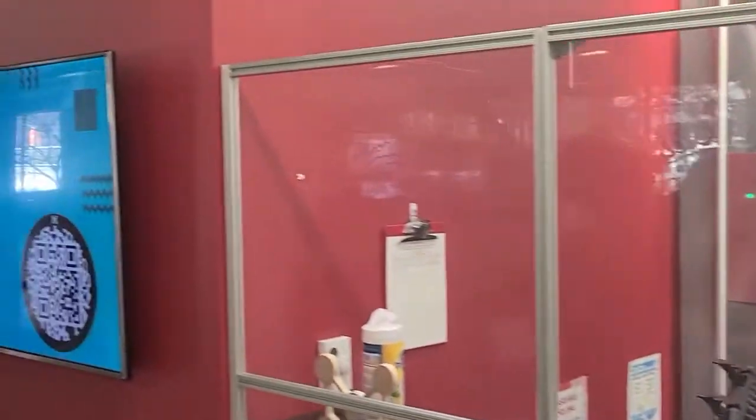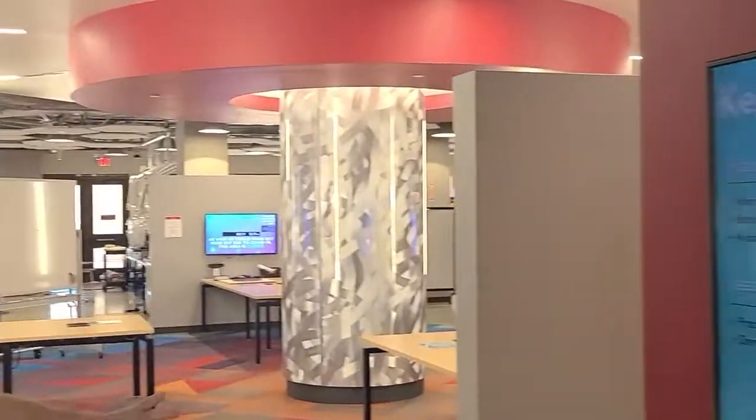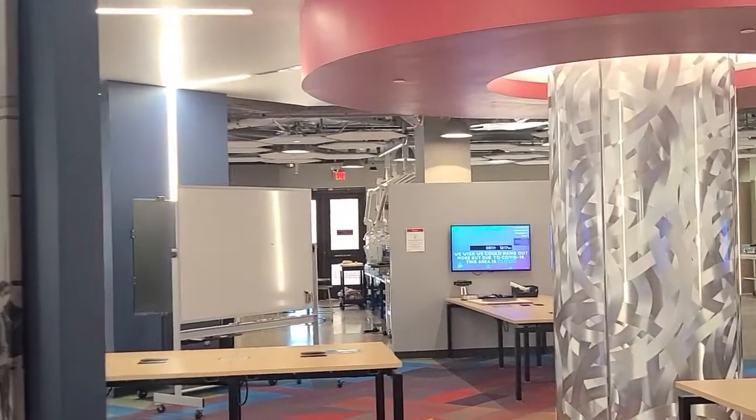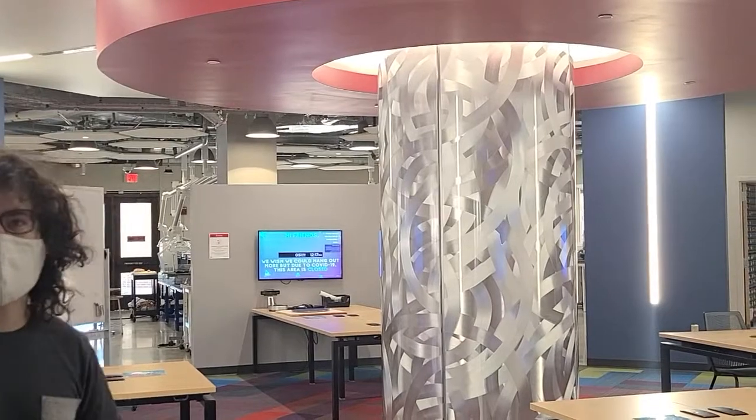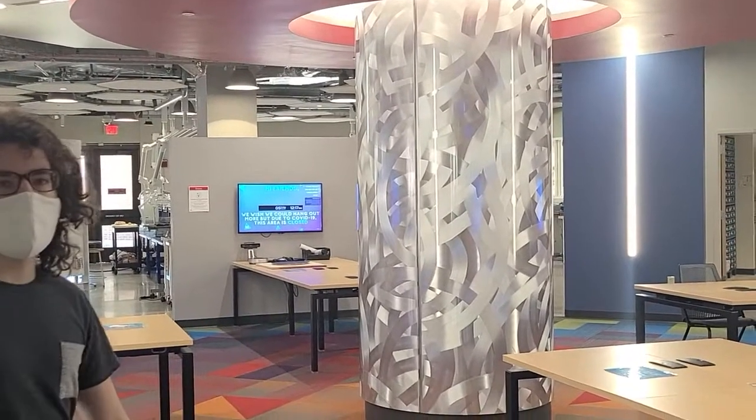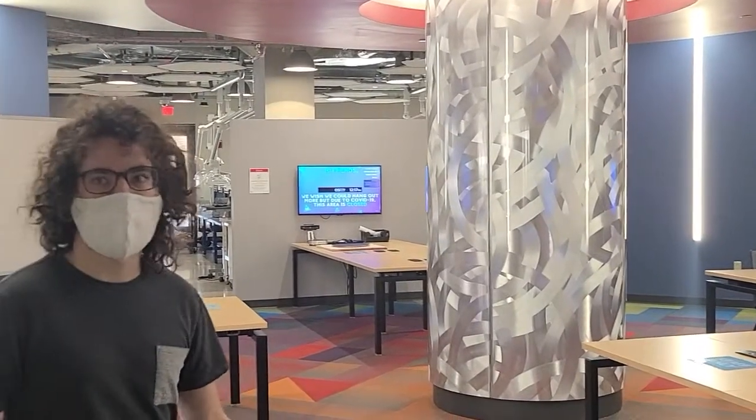As we walk through, you can see our open space working areas over here. Normally when there's not a pandemic, these are open for you to study and hang out and see what everybody else is making. Probably the coolest place to find community and find similar people.